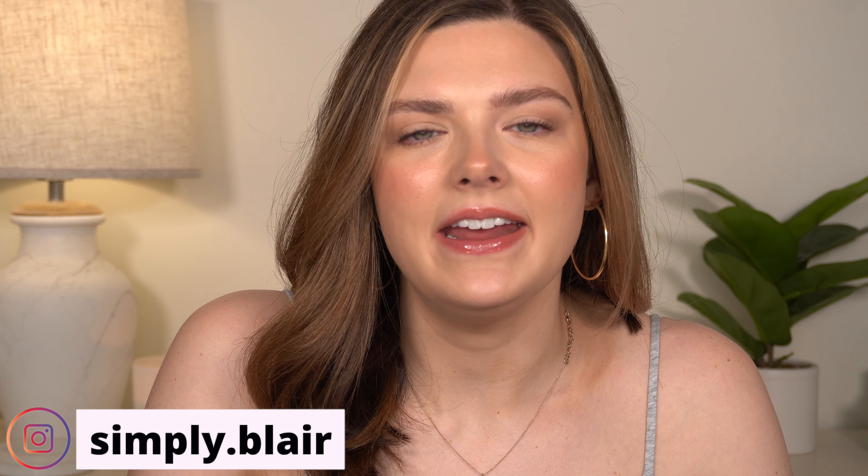Hi everyone, welcome back. If you're new here, my name is Blair, and today we're going to be recreating one of my older videos — actually my most viewed video on my channel. I thought it would be fun to pull out all the same products, or most of them, and recreate this look. It was just an easy, natural, everyday makeup look using the Urban Decay Naked Basics 2 palette.